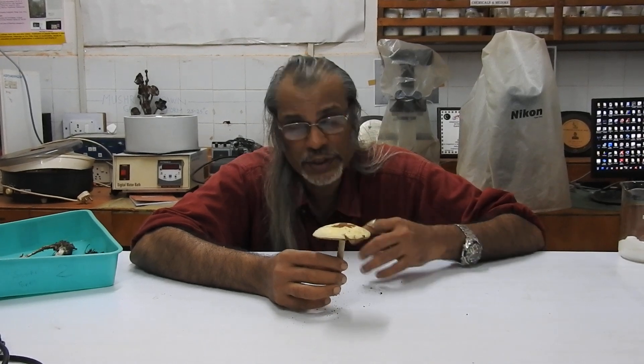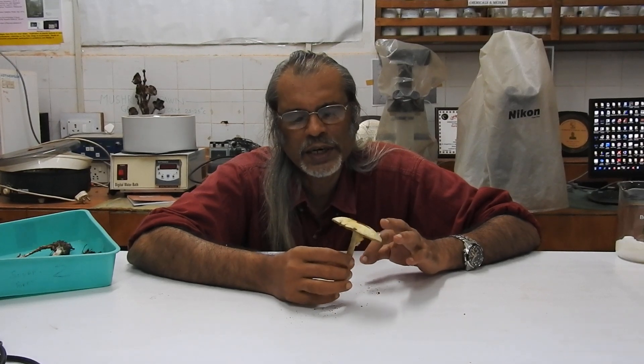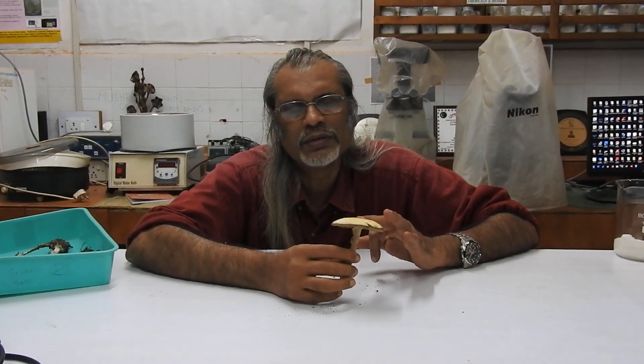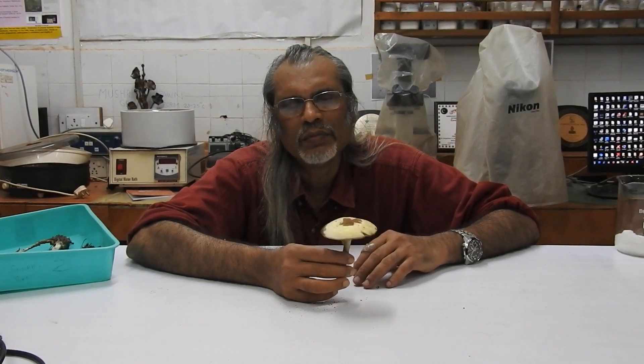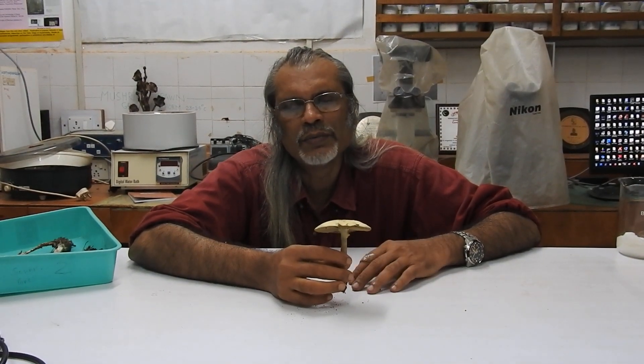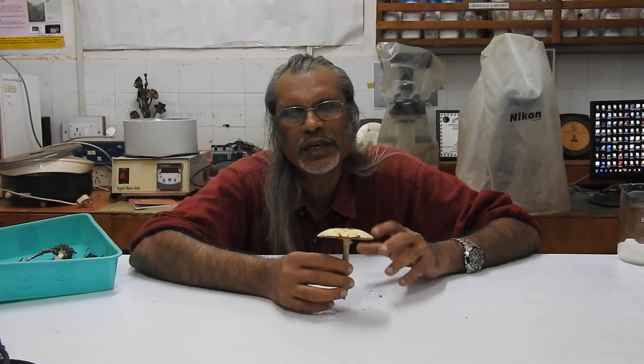Ring formation is characteristic of this species and this genus. The pileus here is around 6–8 cm wide, but I have collected specimens which are more than 15–25 cm wide, just like a dinner plate.